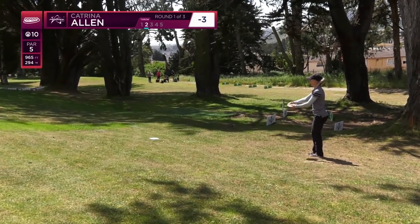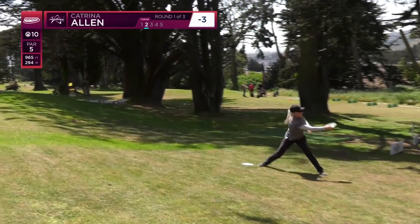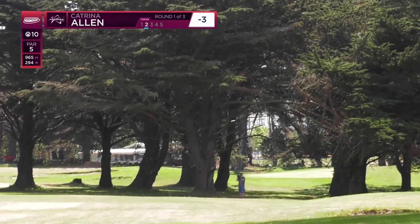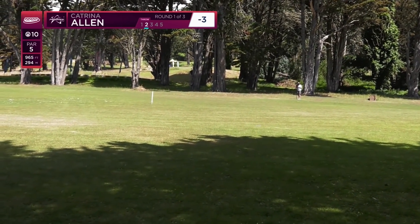Katrina is lining up for her second shot with her D2 — distance but a little bit extra flip. She gets all the way to the tree line. Well executed and a great place to be.